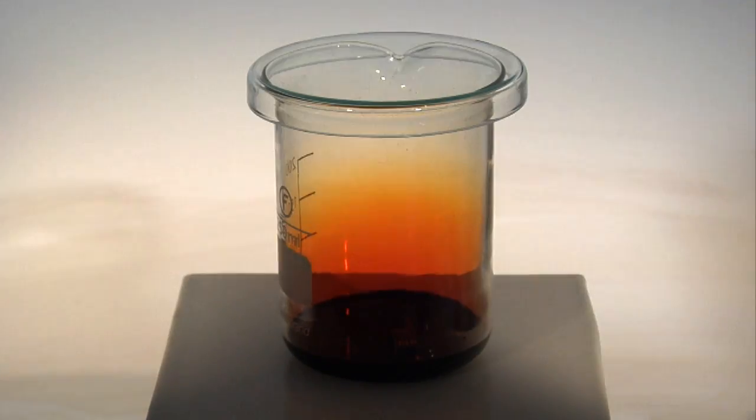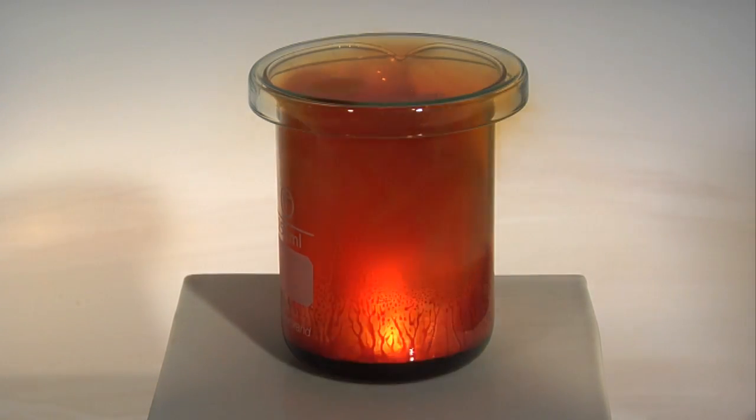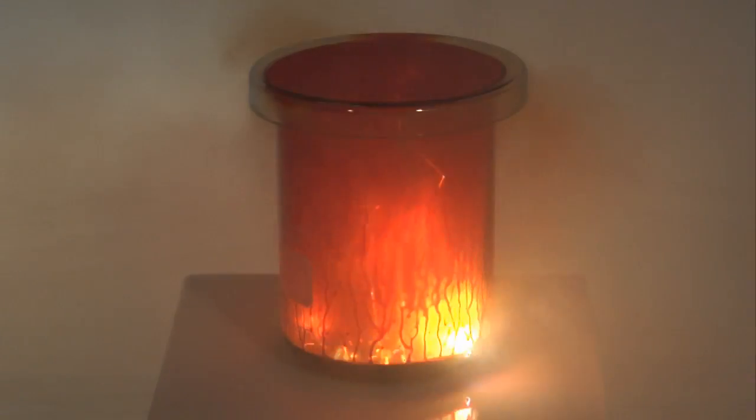The delay in the reaction is likely to be caused by the protective coating of oxide that has formed on the surface of the aluminium metal. It is slowly removed by the bromine when the liquid bromine gets through to the clean metal surface.